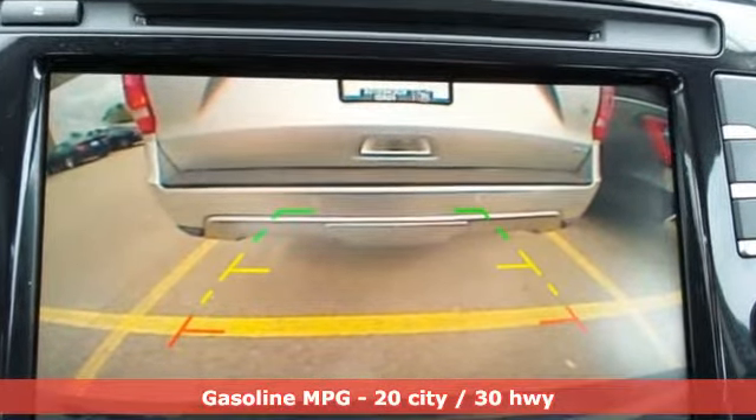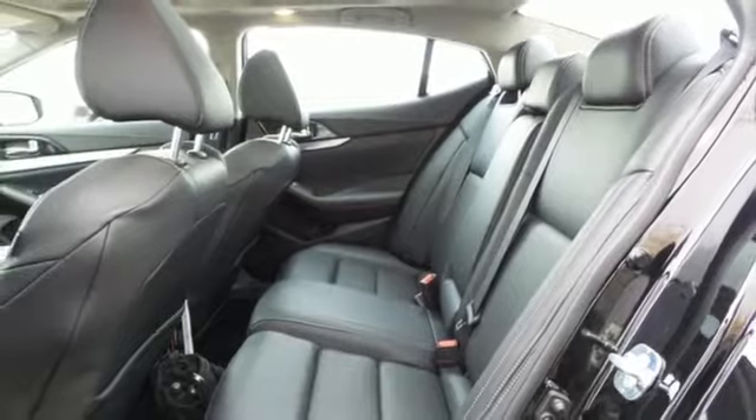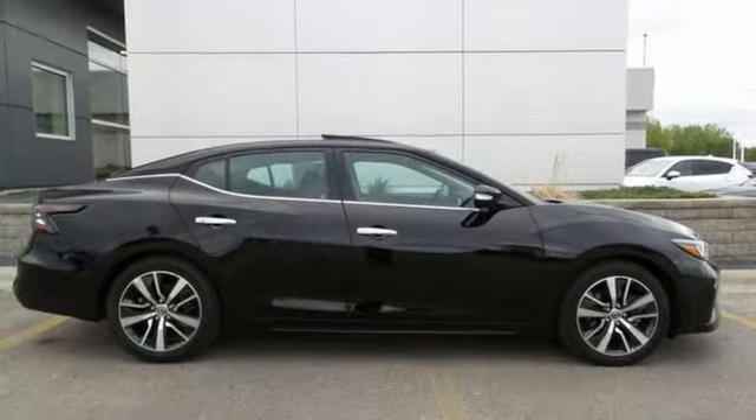Streaming audio, doors and push button start proximity key, front heated leather bucket seats, auto dimming rear view mirror, remote engine start, dual zone climate control, V6 engine, power sliding and tilting sunroof, gas pressurized shocks and power heated mirrors.